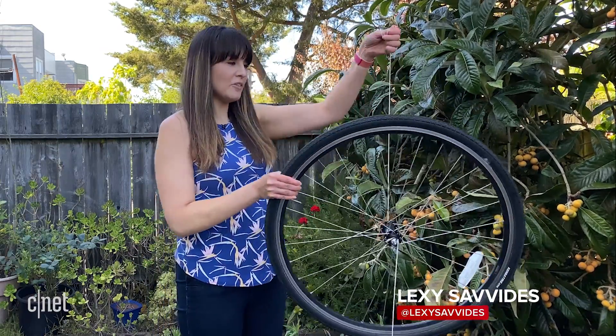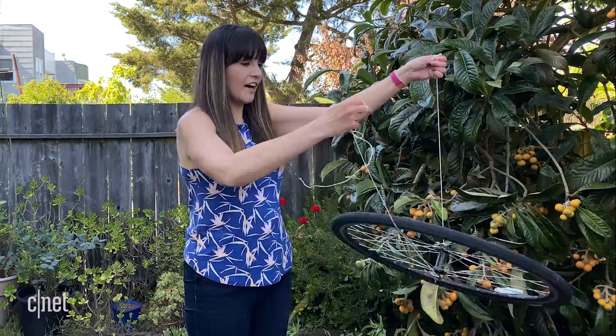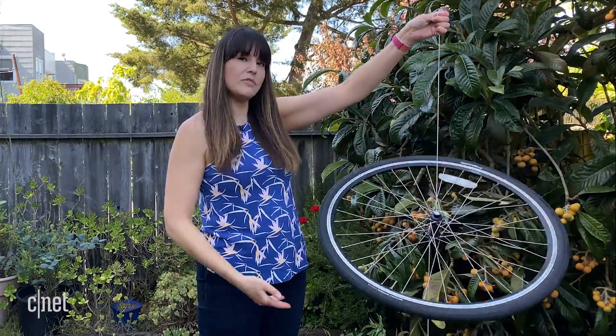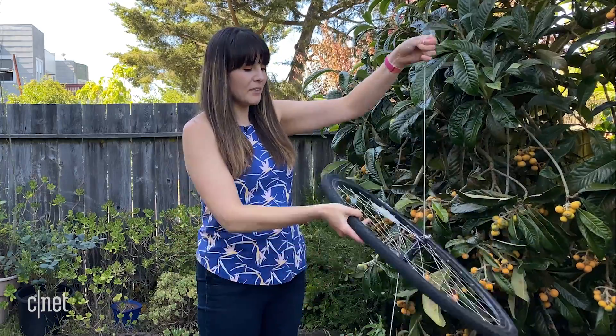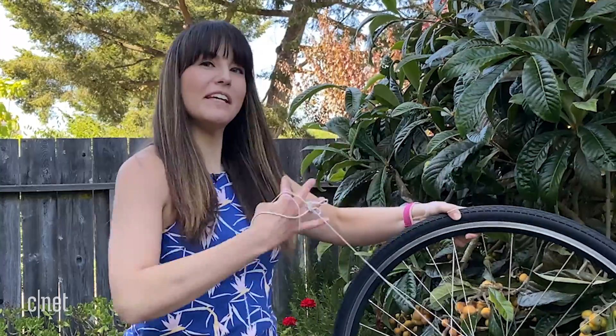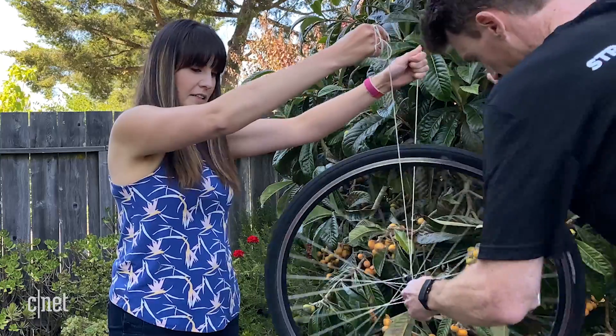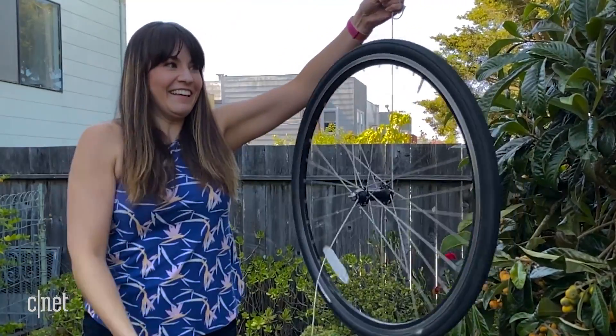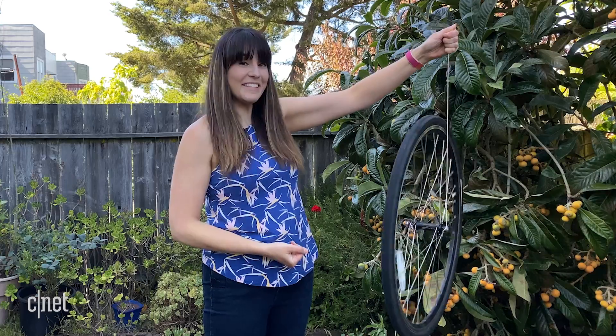So I've taken a standard wheel and I've put two pieces of string either side. When I drop one piece of string, the wheel just falls straight down, thanks to gravity. But if we give the wheel a spin... it's like magic.